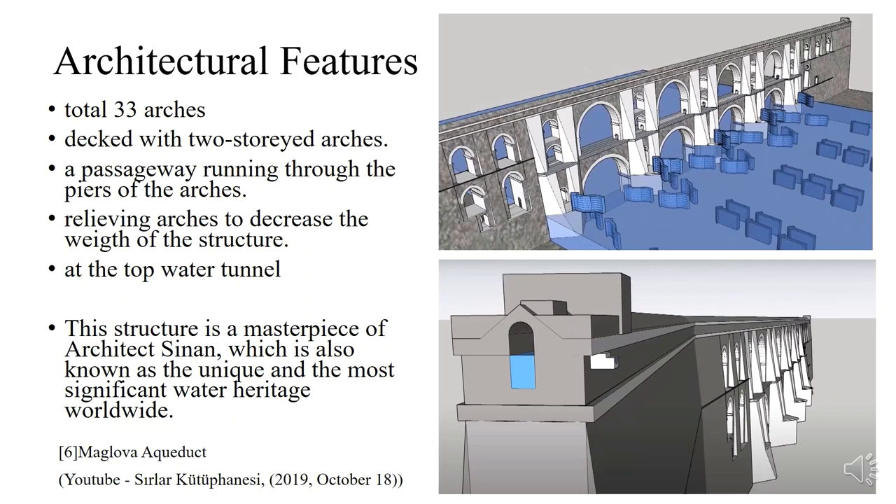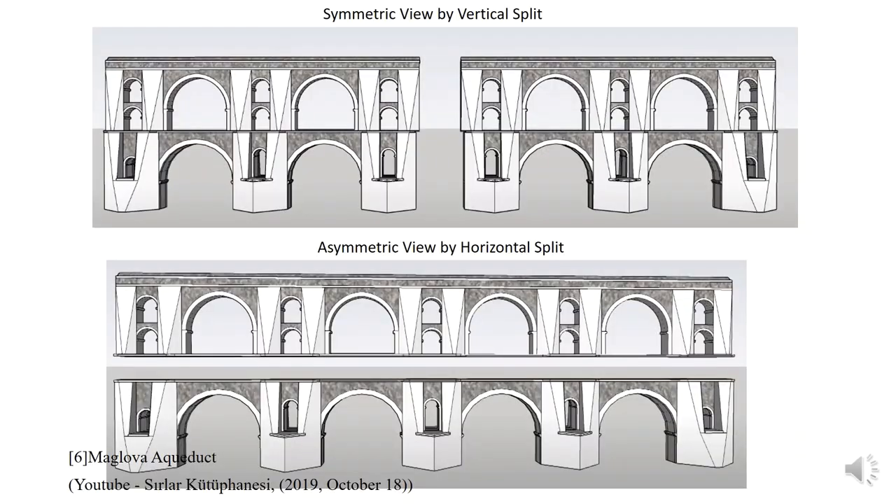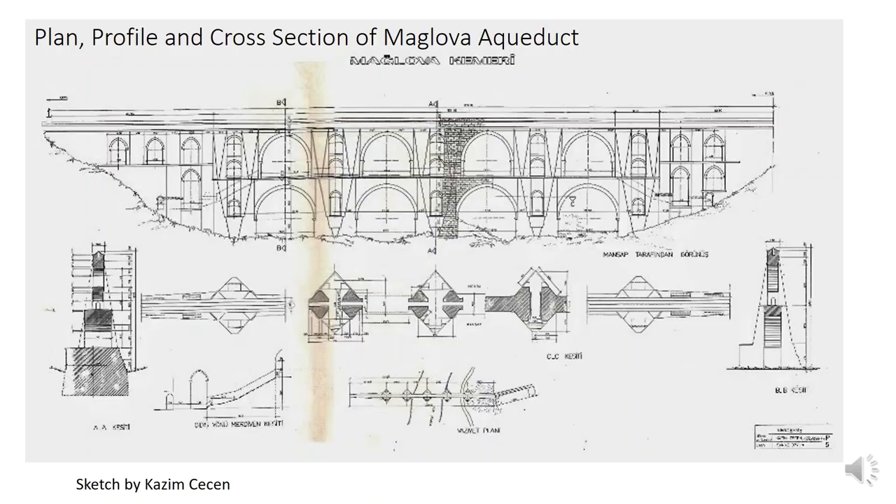The shape of the cover is triangular to prevent people from walking on it and damaging the waterway. I should also show the wall which acts as an obstacle to the waterway. Its purpose is again to protect the water tunnel so people will not pass through there. Now we are looking at the symmetry of the main part of the structure — it is symmetric by vertical split but not symmetric by horizontal split. Here we can see the plan, profile, and cross section of the aqueduct. The sketch was made by Kazim Çeçen.